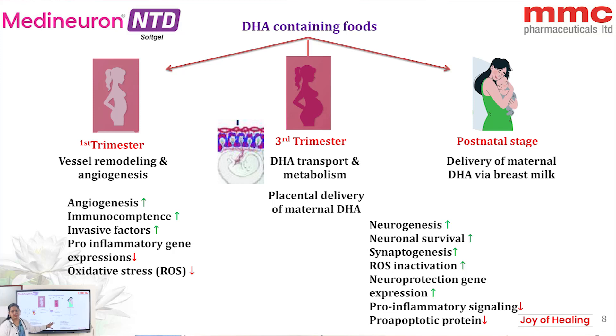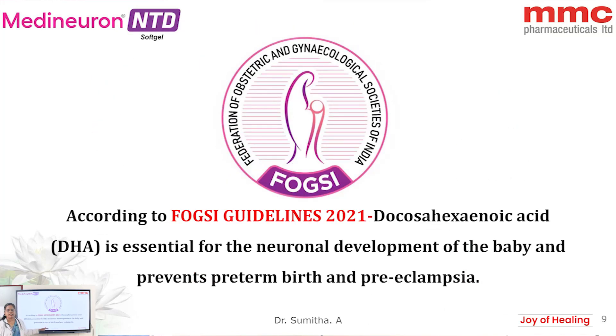In the third trimester of pregnancy, DHA increases neurogenesis, neuronal survival, and synaptogenesis in the fetus. It decreases reactive oxygen species (ROS) and pro-inflammatory gene expression, and increases neuroprotective gene expression. According to the FOXY guidelines 2021, DHA is essential for neuronal development of the baby and also prevents preeclampsia and preterm birth with very few adverse effects.